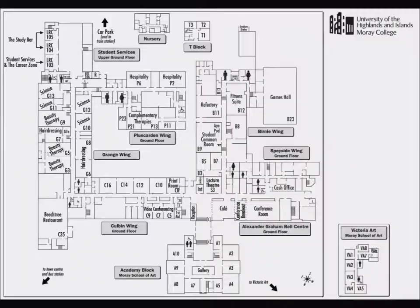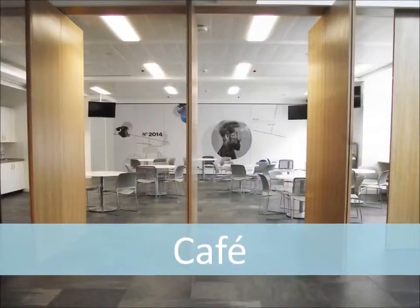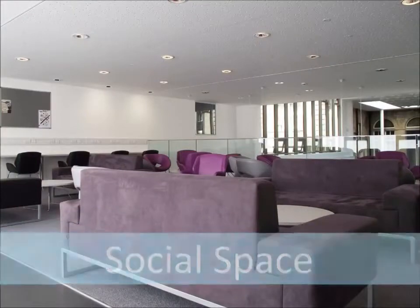Reception is centrally located within the College and is a link between the various buildings. This central area also includes a café area opposite the reception desk and a social space above, accessed by the stairs to the first floor.